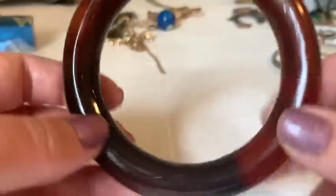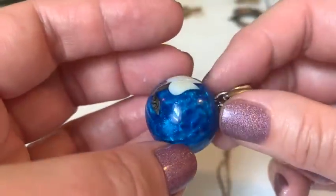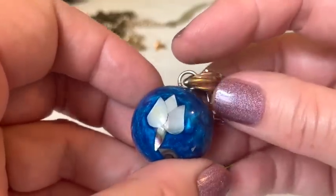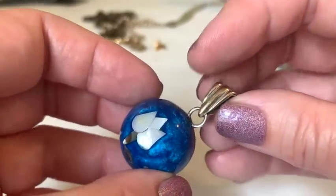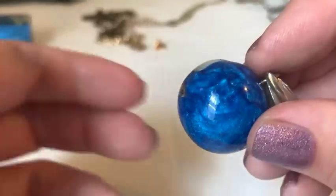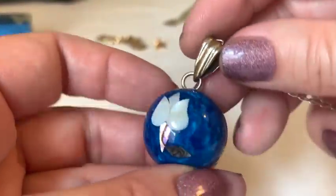A harmony ball necklace on a sterling silver chain appears. The host explains harmony balls are traditionally worn by pregnant women — the jingling sound is meant to calm both baby and mother. This one features mother of pearl and possibly abalone inlay and is very iridescent and beautiful.